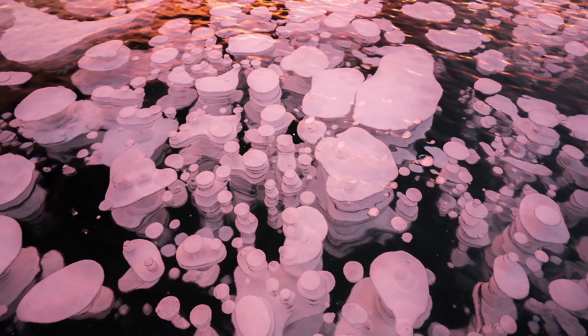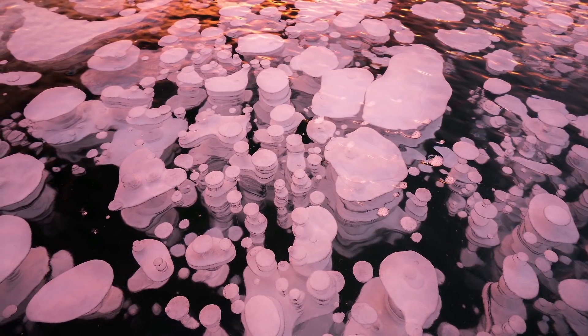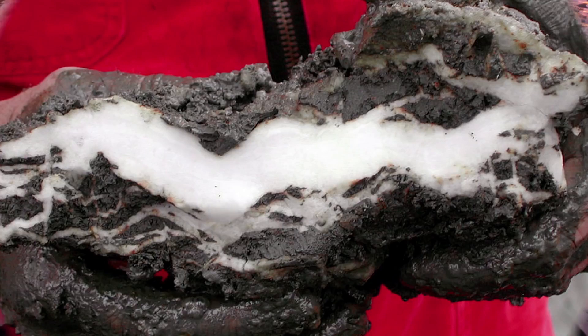Now, usually methane just bubbles through water — it doesn't really dissolve much. But under the enormous pressure and cold temperatures of the ocean, something weird happens. This forms.